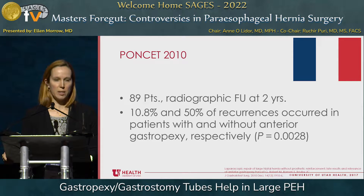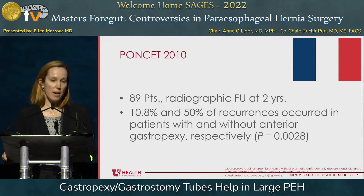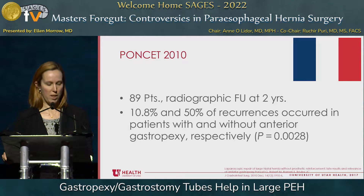There's a larger series out of France, more recently, with 89 patients. These patients also had radiographic follow-up at two years. They had enough patients to have some recurrences, but they did find a statistically significant difference between the groups that had the addition of the gastropexy and those without.